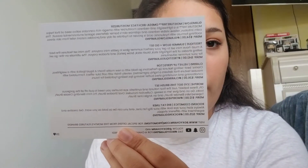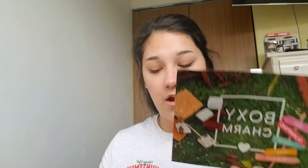Let's just jump into it — this is gonna be the first time I'm opening this. This is what it looks like when you open it. You get a card that shows you what the products are and how much they retail for.